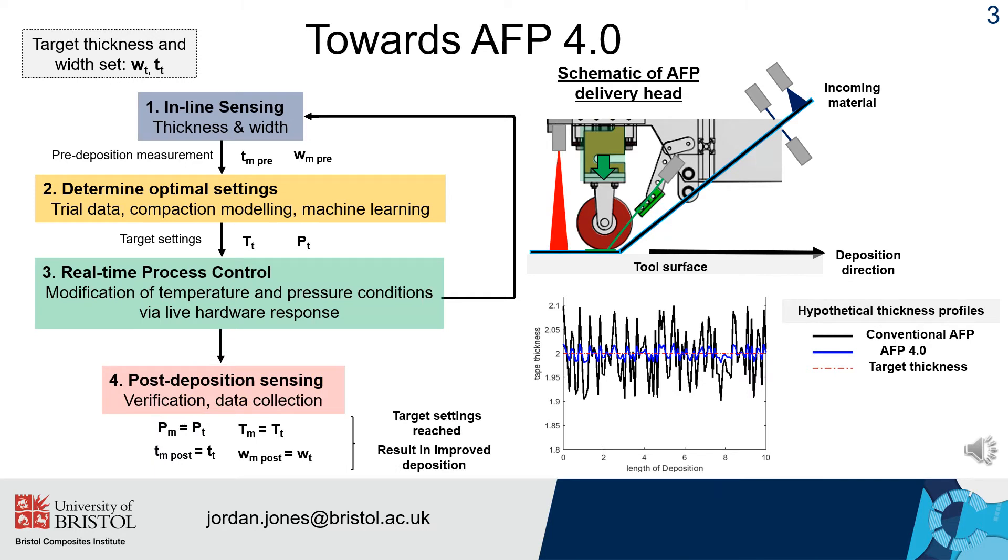Finally, post-process measurements are then used to verify that combining live data acquisition with dynamic control of processing parameters within an intelligent AFP framework has the potential to significantly improve reliability, uniformity and efficiency of AFP processes in comparison to conventional methods using static conditions and offline inspection.